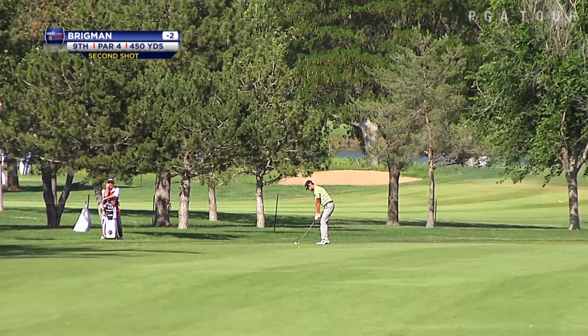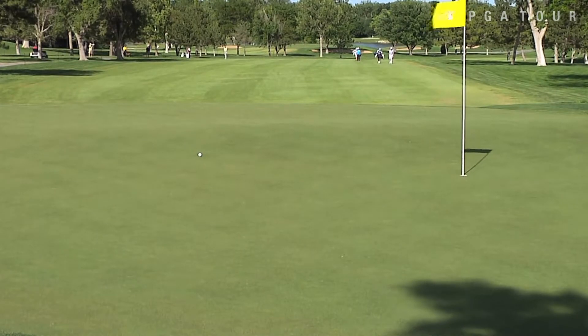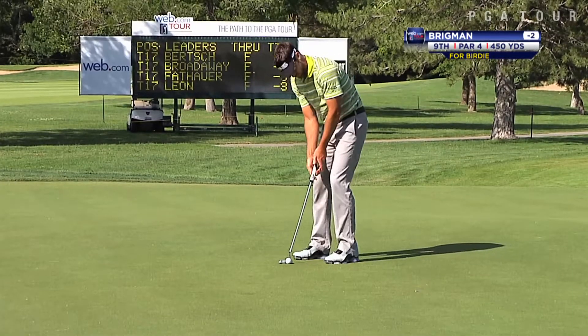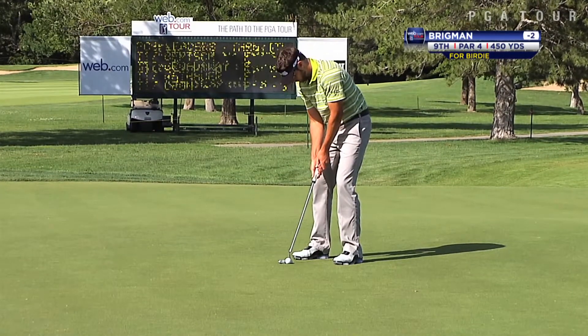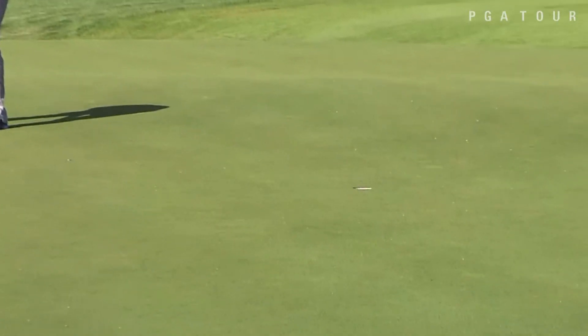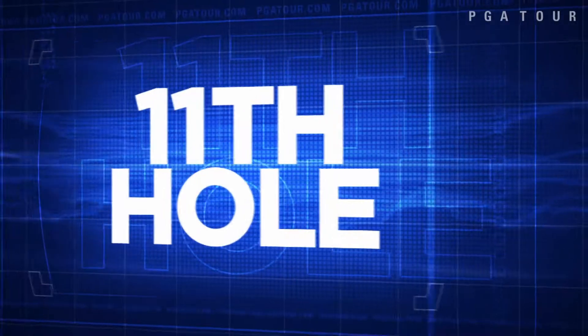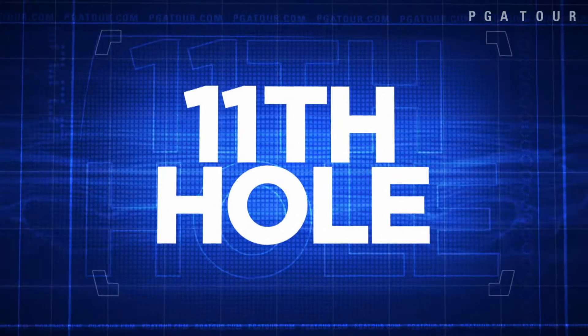On to the ninth hole, DJ Brigman working the front side of Crestview, two under at this point. The 450-yard par-4 approach just drops it right in on the proper side of the green, just over that ridge, setting up a birdie putt and a chance to move to three under par. On the fairly flat part of the green, he holds the putt — cards a three-under 67, moving into the top 16.